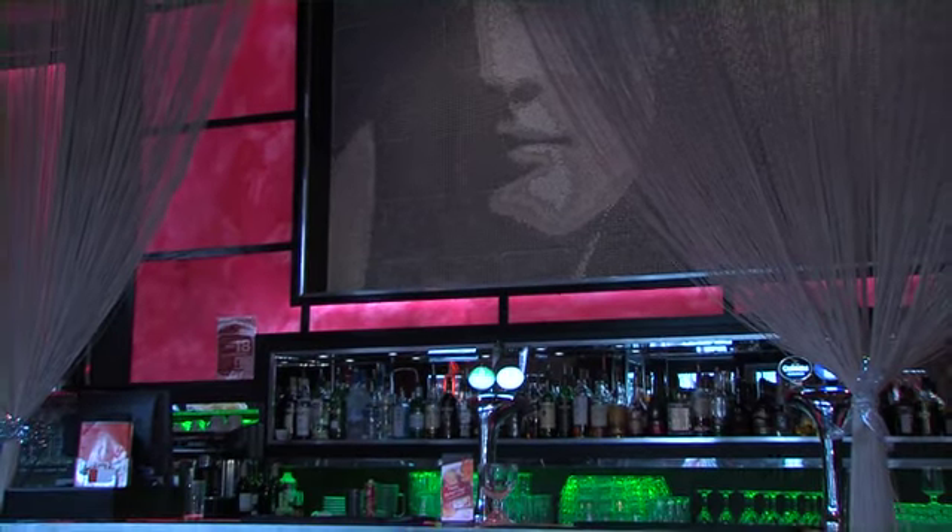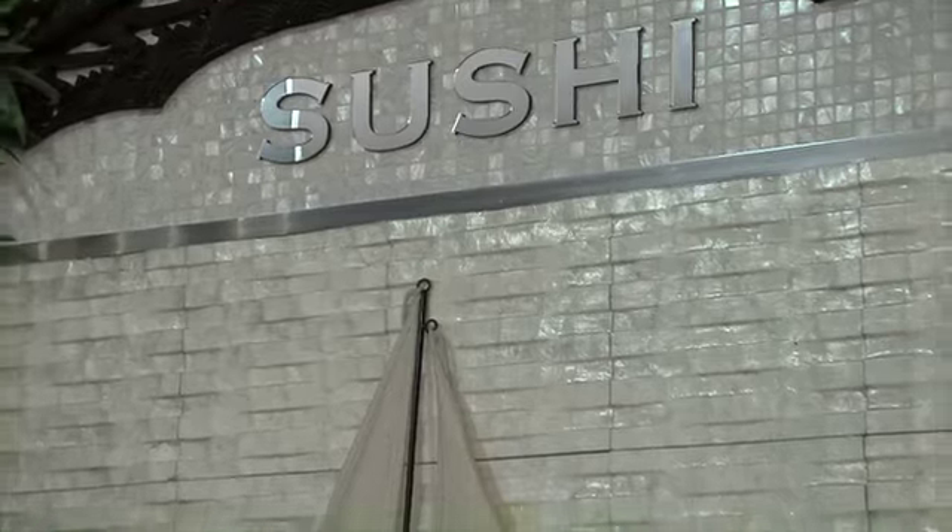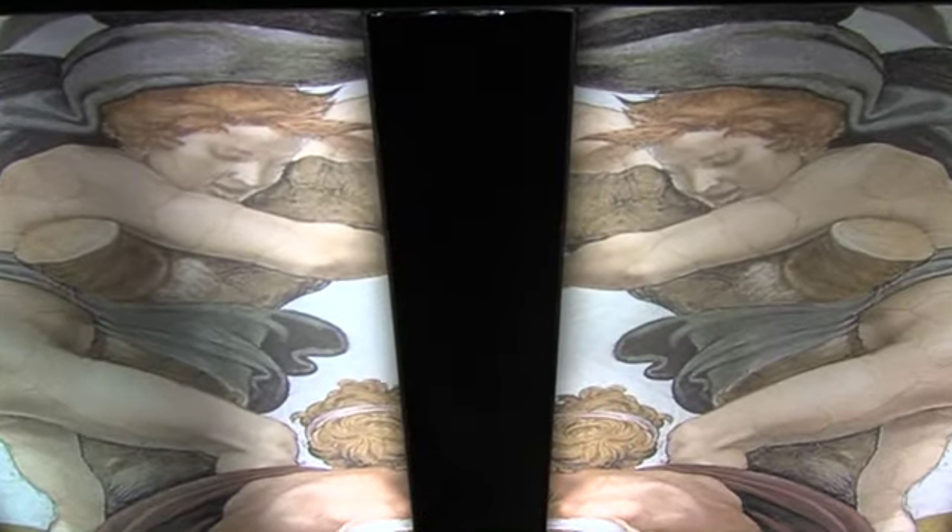As soon as we scratched under the surface of using the materials, we discovered that it wasn't just the translucent materials that were a lot cheaper — the tiles, the shells, the mosaics — anything that we pretty much needed ended up being at a better price and on a more reliable basis.